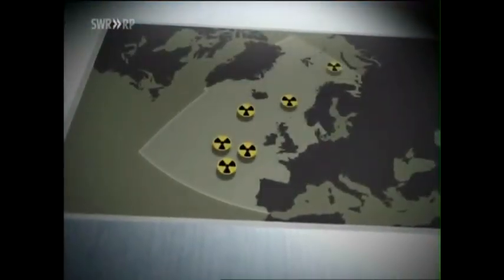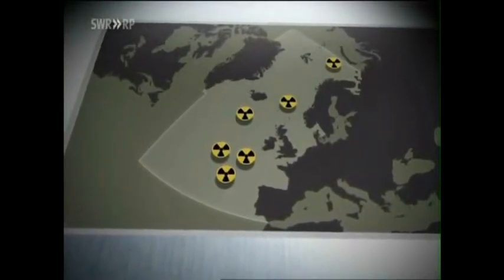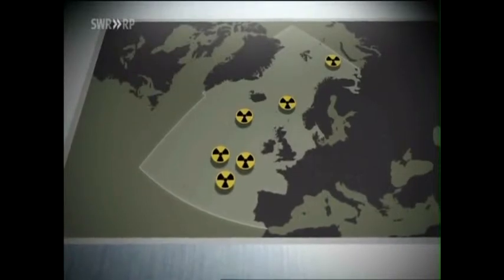We are going to get to the bottom of what happened in the past. We want to know where it is radioactive and what is the source of radiation off the coasts of Europe.